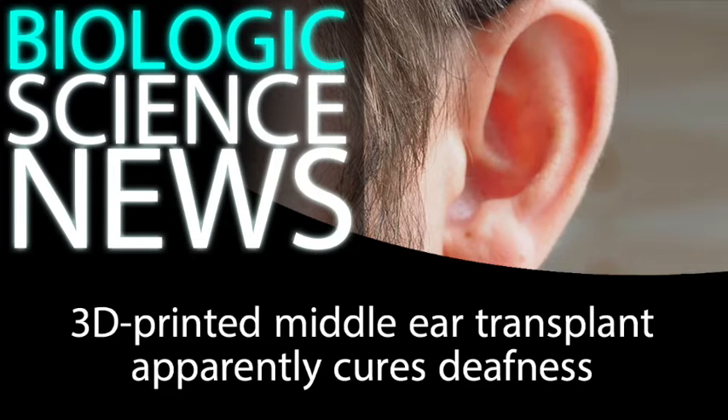But as the technology has come into its own, it's found countless uses far beyond anyone's initial expectations. And apparently, one such novel use is curing deafness.